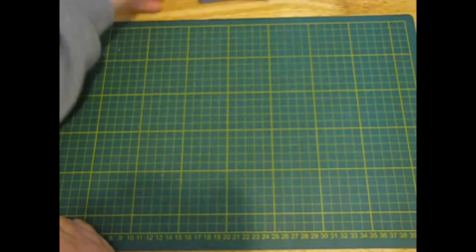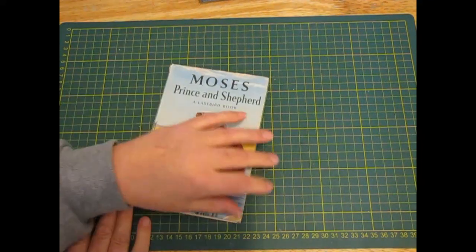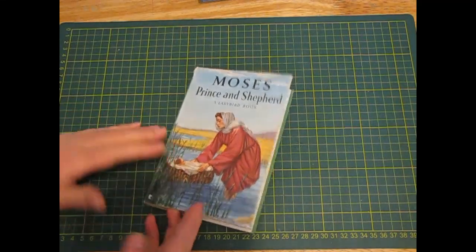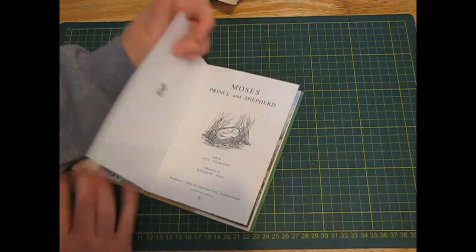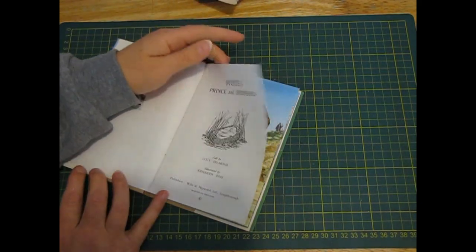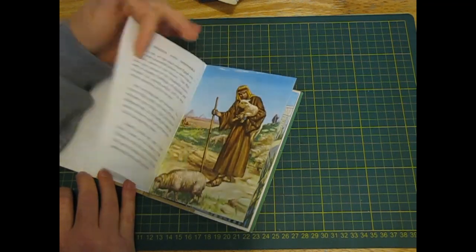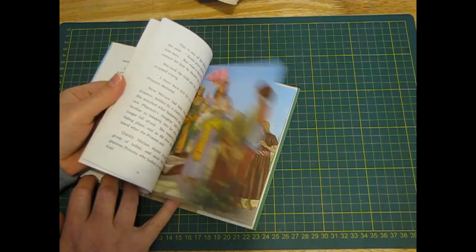Hope you are all well, coming up to the weekend so hopefully we can all get some crafting done. This is 'Moses, Prince and Shepherd,' a Ladybird book. These have really beautiful pictures, so I can't help grabbing them just for the pictures. It was gifted in '62 so it must be about that old. I really love the coloured pictures in these Ladybird books.